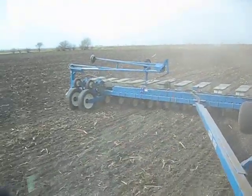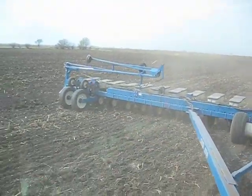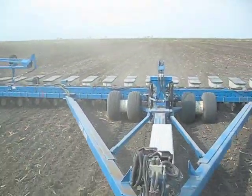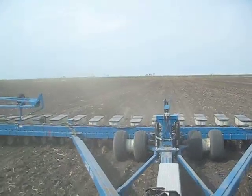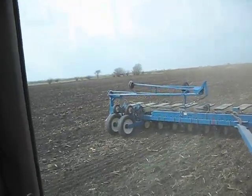Ground conditions are perfect for planting corn. The cultivator's still going, so we'll definitely plan on planting a lot more in the coming days.